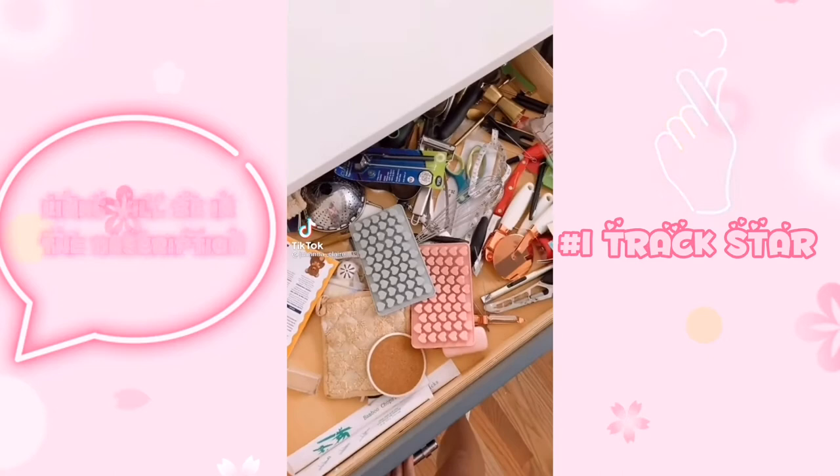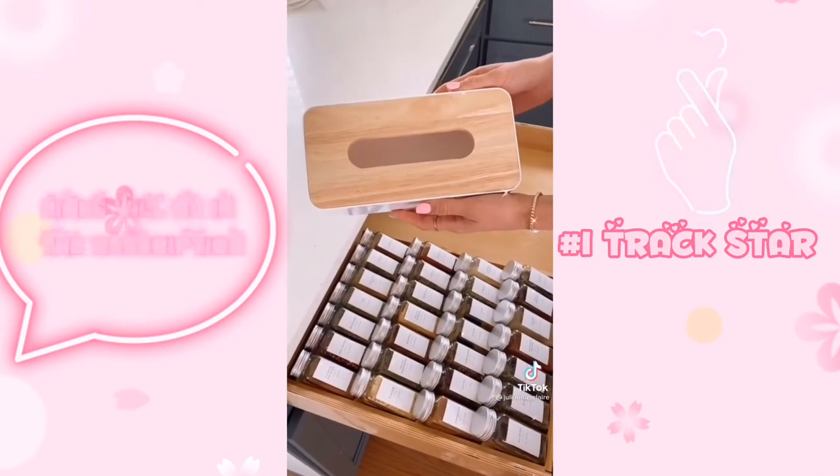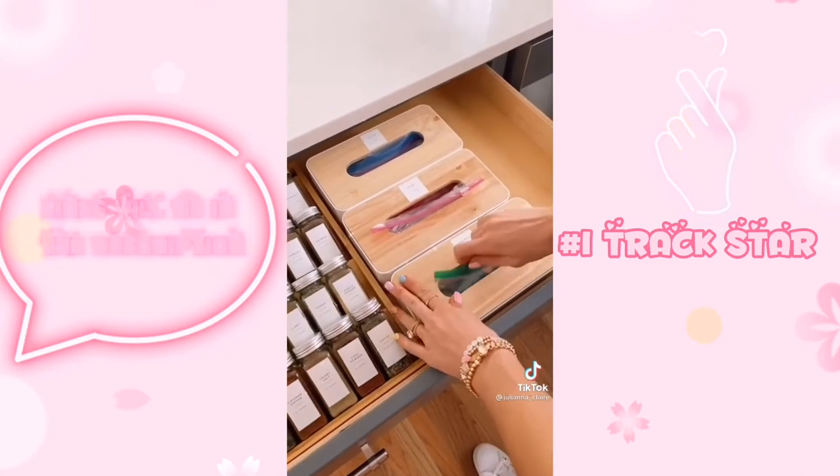Come spring clean and organize my junk drawer with me. After wiping down the drawer, I first added these white and bamboo tissue boxes that I'm using to hold Ziploc bags. I used these cute labels on the tissue boxes, making cleanup a little bit easier each day.